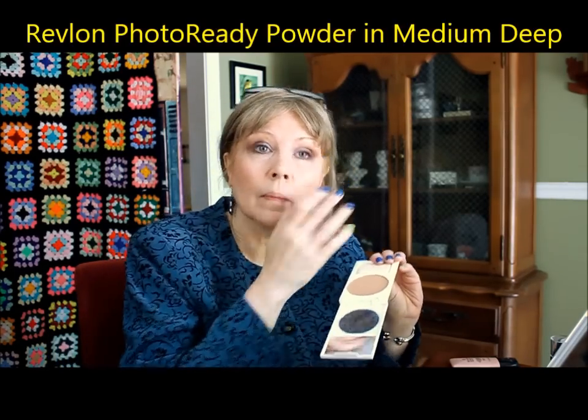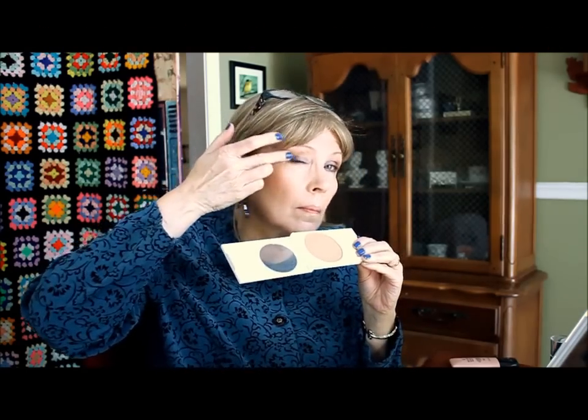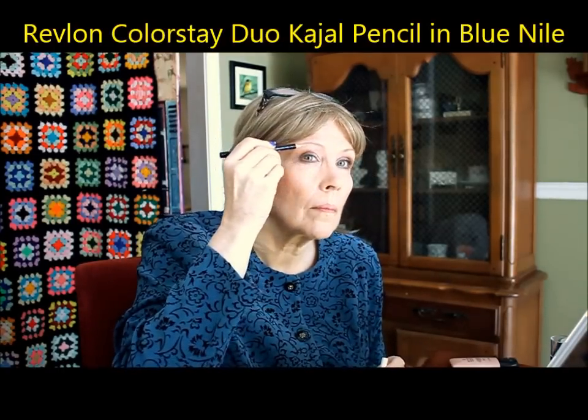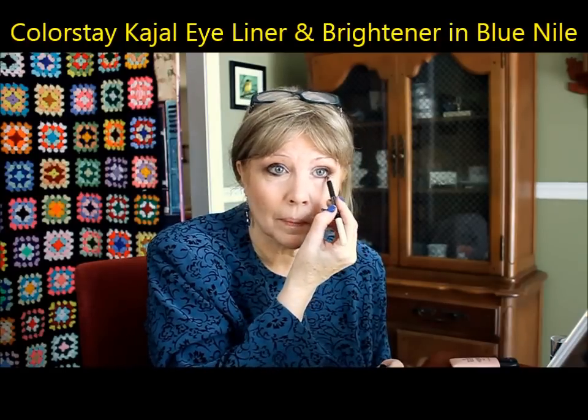I'm trying the Photo Ready Powder in Medium Deep — it's actually a powder for women with darker skin — to use as contour, but then I found the bronzing palette. So I'm using this as kind of an eyeshadow and doubling up on that contour, going down the décolleté area more conservatively. This eye pencil is a duo-ended Kajal pencil in Blue Nile. The creamy white side didn't look good drawn underneath my eyebrows — very patchy, like a Crayola crayon. The Blue Nile side went on pretty well and gave a little bit of depth in my eyes, and that did stay for a while.